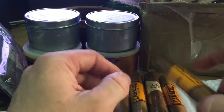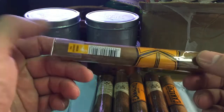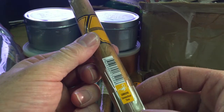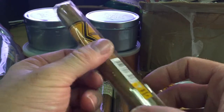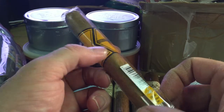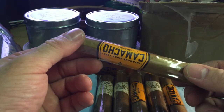So we've got three of those, and we've got three Camacho Connecticut. I've been wanting to try these — I haven't tried this make at all. There are various different versions of the Camacho: I think there's a Connecticut, a Sun Grown, and a Maduro. I thought I'd start with this one and see how it goes.